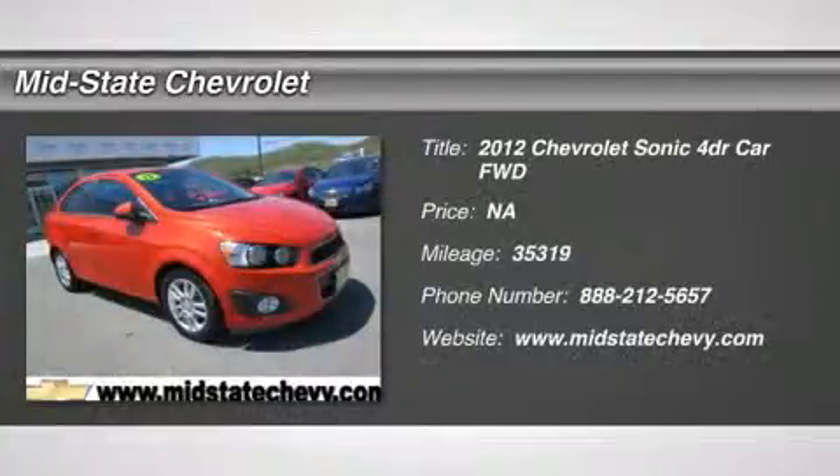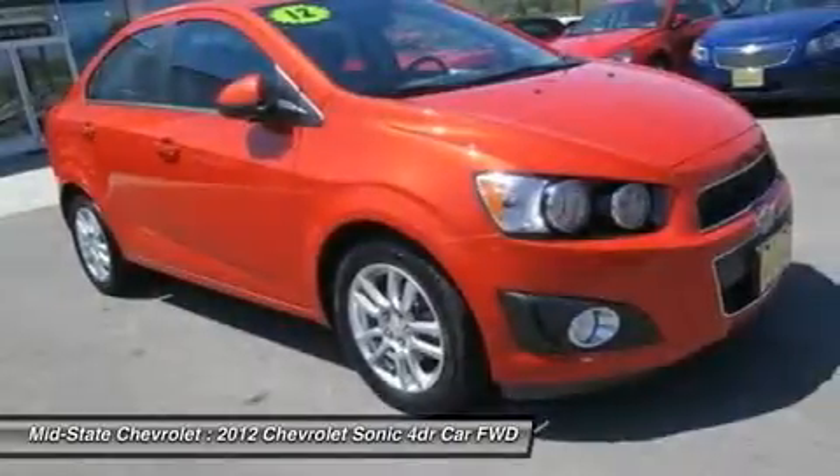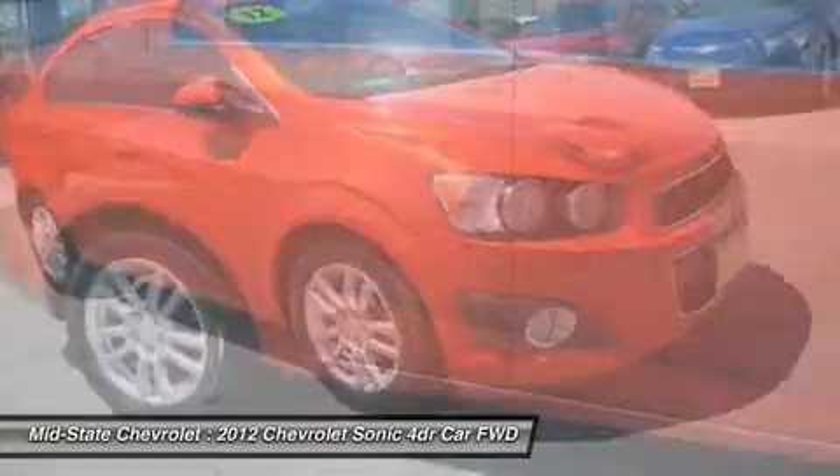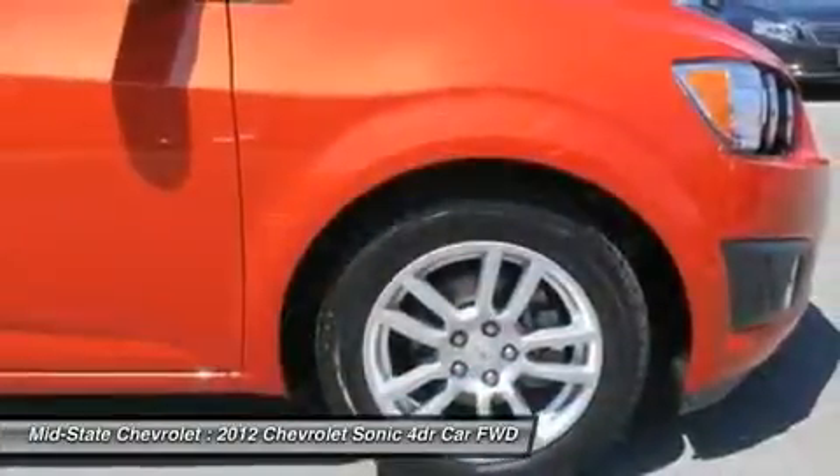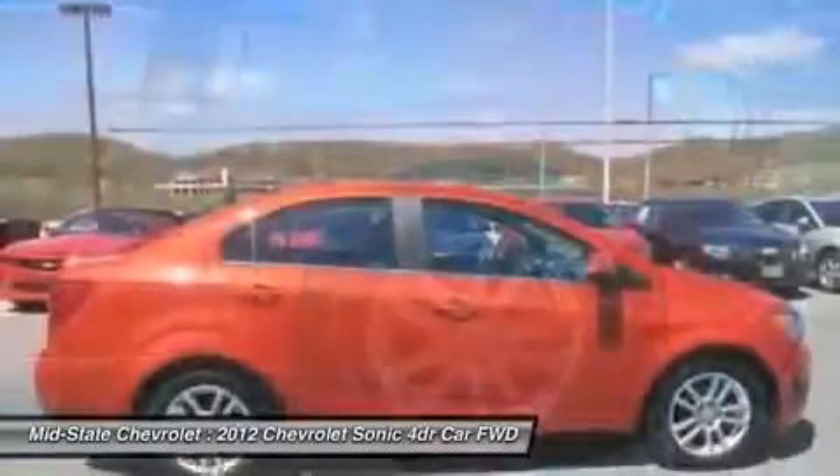The 2012 Chevrolet Sonic. The taut strong body lines and powerful stance of the Chevy Sonic allude to the power you'll find under its hood. Throw a little extra power into the mix with the available turbocharged engine.